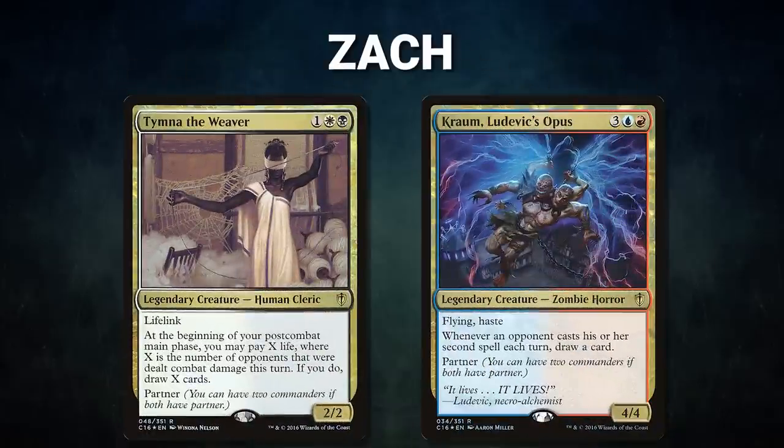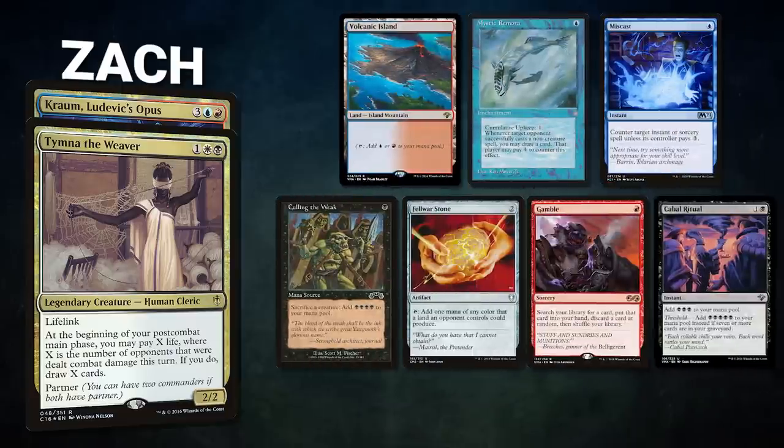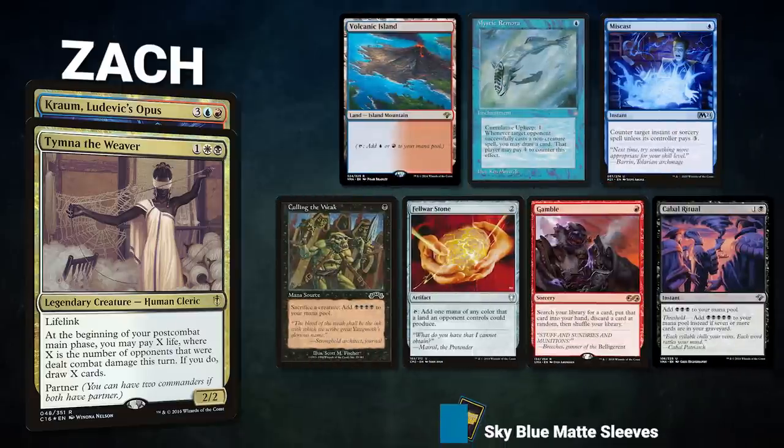A big thanks to Card Conduit for sponsoring today's video. Now let's showcase our fighters. First we have Zach piloting the partner pair of Tymna the Weaver and Kraum, Ludevic's Opus. This deck, known as Blue Farm, grinds advantage through its commanders and wins with compact combos. Zach's opening hand contains a Volcanic Island, Mystic Remora, Miscast, Culling the Weak, Felwar Stone, Gamble, and a Cabal Ritual.